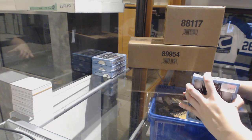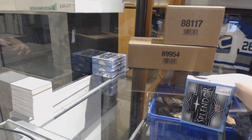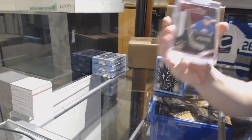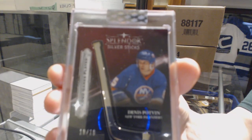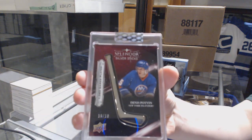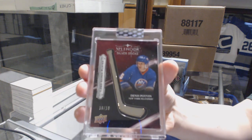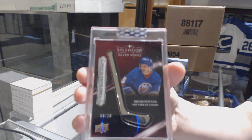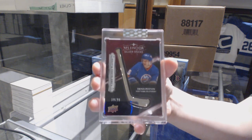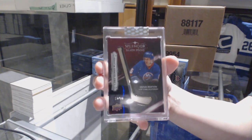We've got a Silver Sticks numbered 10 of 10 for the New York Islanders — Denis Potvin. Denis Potvin Silver Sticks numbered to 10 for the New York Islanders.